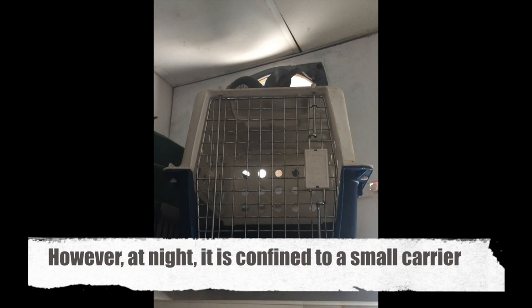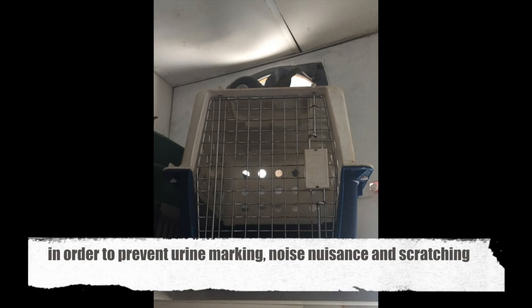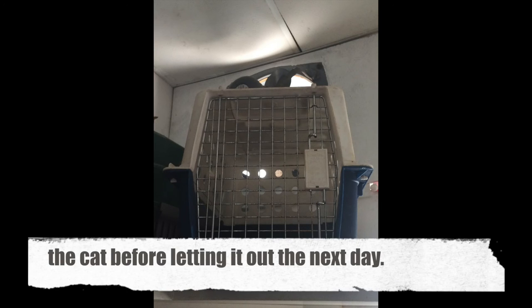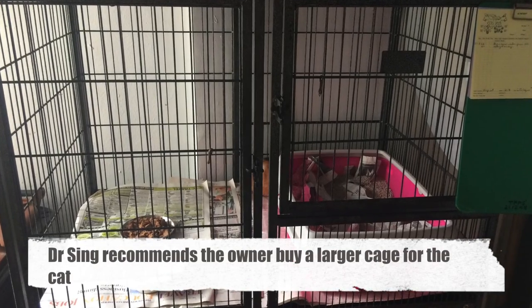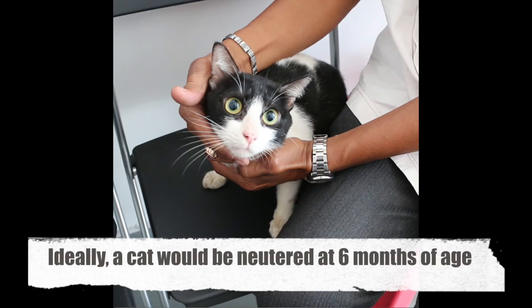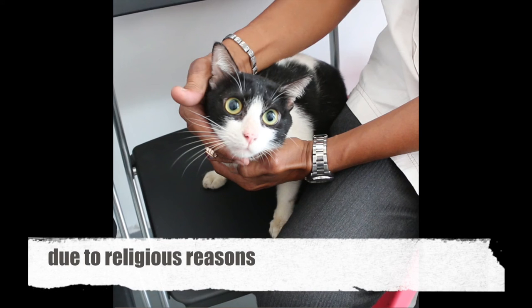Advice. The owner presently allows the cat to roam in the apartment during daytime and use the toilet for excretion. However, at night it is confined to a small carrier in order to prevent urine marking, noise nuisance, and scratching of furniture. This results in the cat holding its bladder or excreting in its carrier, soiling itself. The owners clean the cat before letting it out the next day. Dr. Singh recommends that the owner buy a larger cage for the cat so that it does not soil itself or have to control its bladder, and should also give the cat a litter box. Ideally, a cat would be neutered at 6 months of age to prevent urine marking; however, the owner did not do so due to religious reasons.